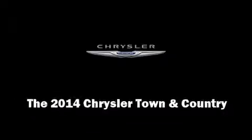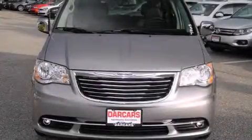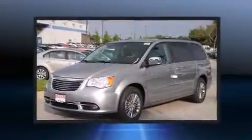Sensibility and practicality define the 2014 Chrysler Town & Country. This 7-passenger van is waiting for you to take home.